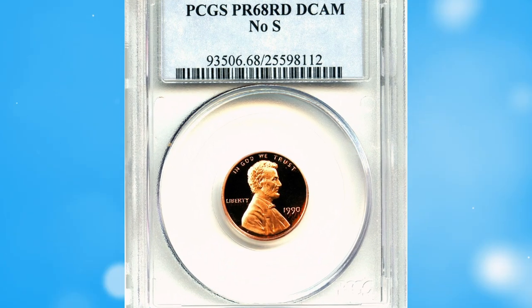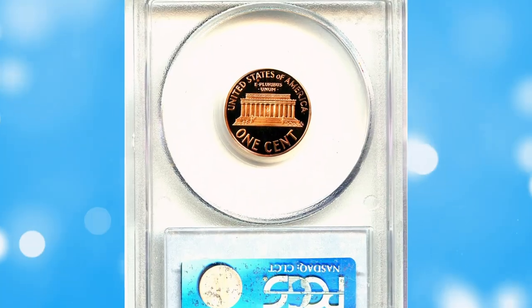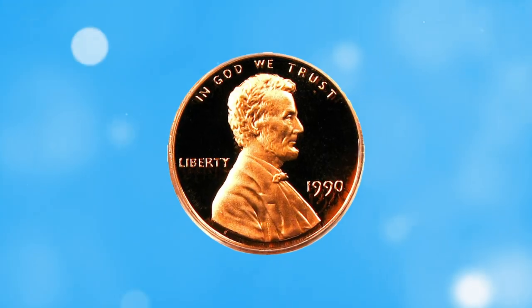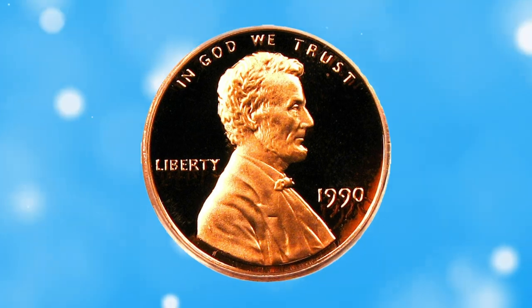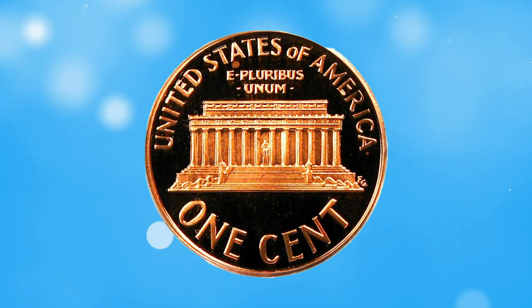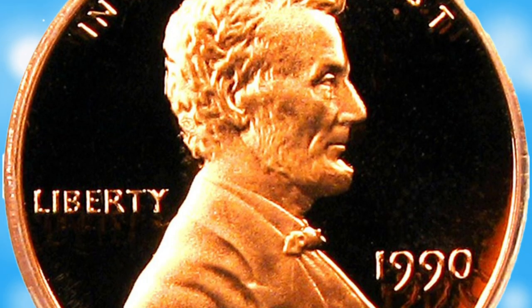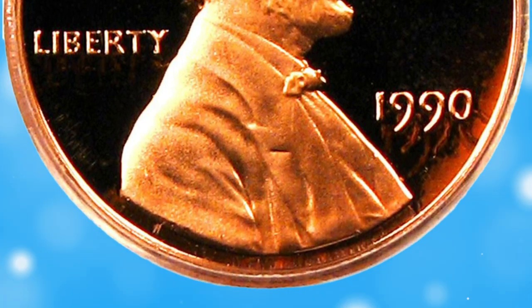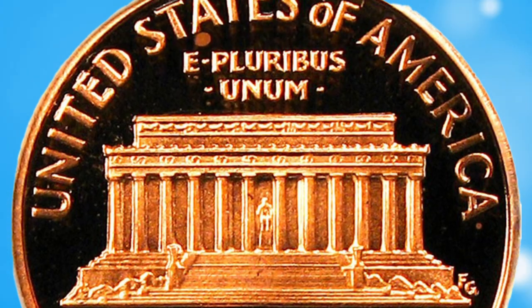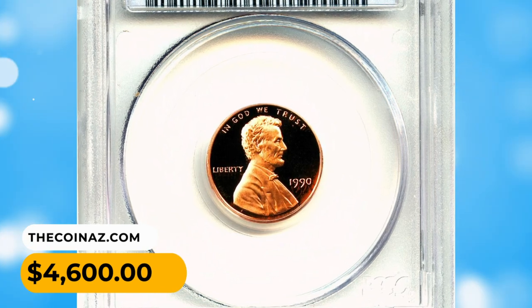Number 8: 1990 no-S Lincoln cent in PR68 deep cameo condition. The 1990 no-S Lincoln cent is a rare and highly sought-after variety among coin collectors. The no-S variety refers to a situation where the coin was struck at the San Francisco Mint but the mint mark 'S' was omitted from the design — a minting error affecting a small number of proof coins produced in 1990. It sold for $4,600.